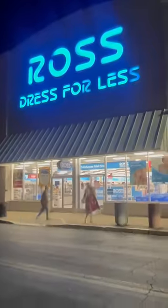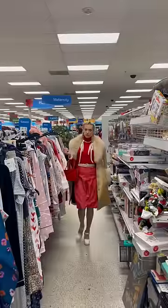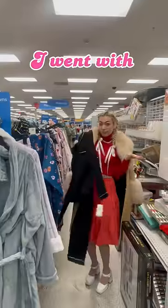All right, my silly friends, let's do it. Step one, you're gonna find a Ross, TJ Maxx, Marshalls, whatever floats your boat, and scurry on down to the pajama section. Pick out your desired color — I went with black. What a steal.